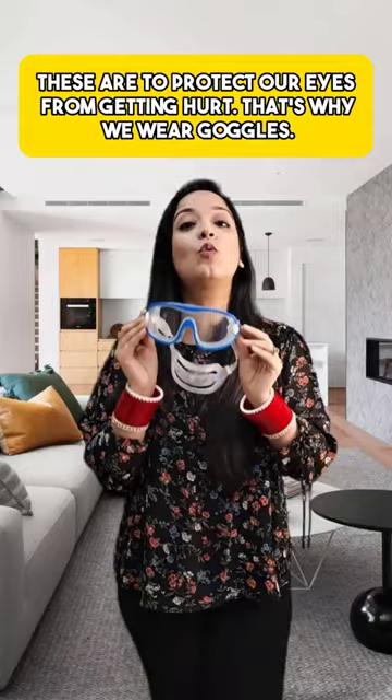And these are goggles, which are used for a specific activity like swimming or skiing. They are designed to protect our eyes during those activities. That's when you use goggles.